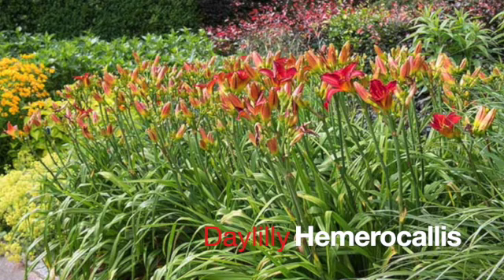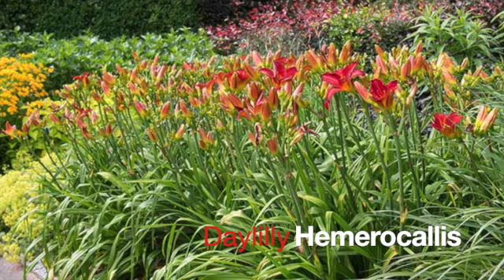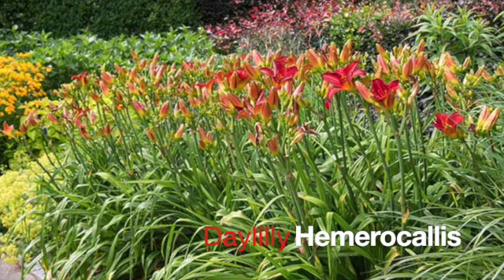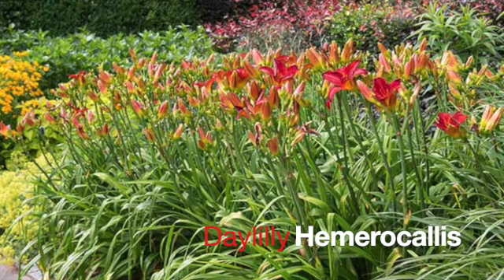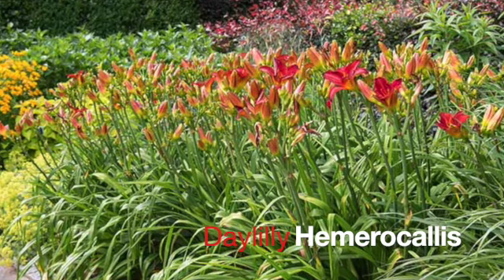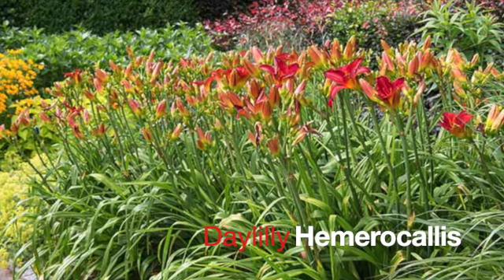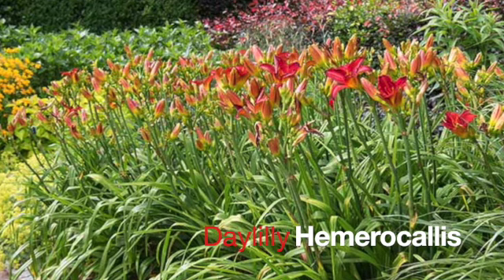Hemerocallis, or Daylily, is next up on the list. Daylilies are one of the most popular, one of the most easy-to-grow perennials we have in the south. They love good sun, they love rich, well-draining soil, and will bloom like crazy almost in spite of whatever you and I do to them. There's a huge variety in Hemerocallis.